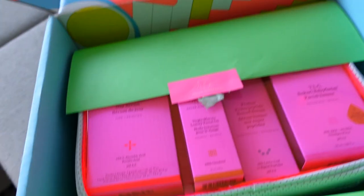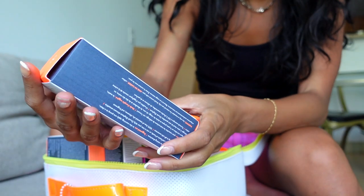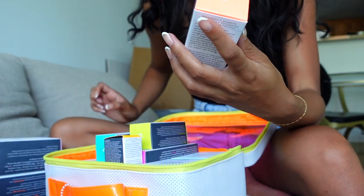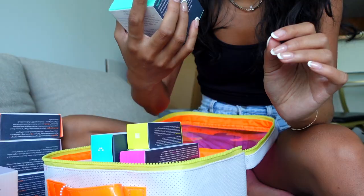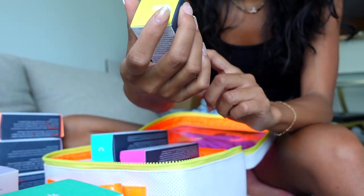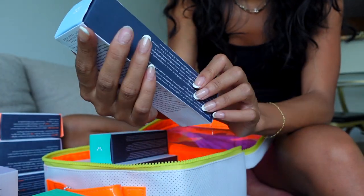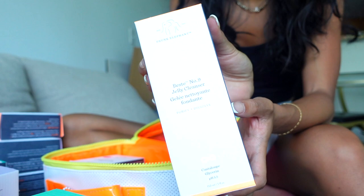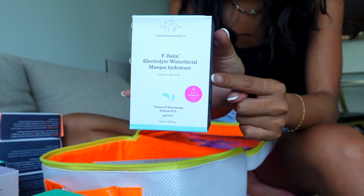Next I have a package from Drunk Elephant, which I'm actually freaking out about — look at this, it's so awesome! I'm definitely going to be reusing this bag. We got lots of stuff: the C Firma Fresh Day Serum, TLC Sukari Babyfacial, multivitamin eye cream, Lippy Balm, A-La Retro whipped cream, Protini polypeptide cream — I've heard a lot of good things about that — Virgin Marula Luxury Facial Oil, TLC Framboos Glycolic Night Serum, B-Hydra Intensive Hydration Serum, and the Power Peptide Bestie Number Nine Jelly Cleanser.